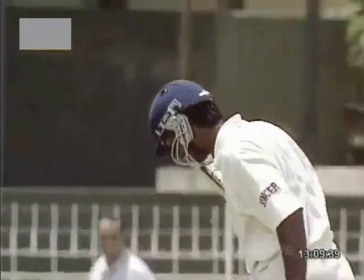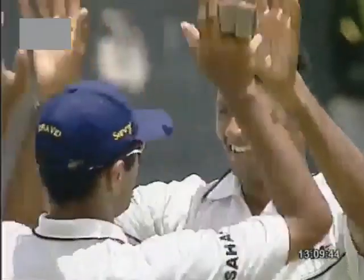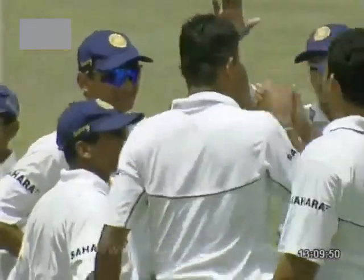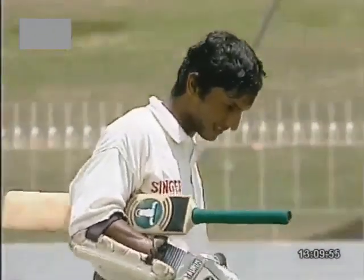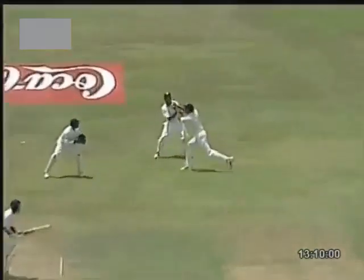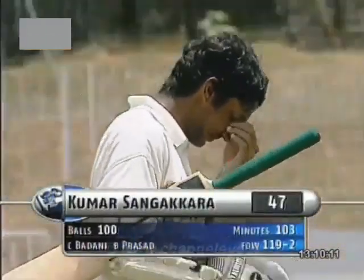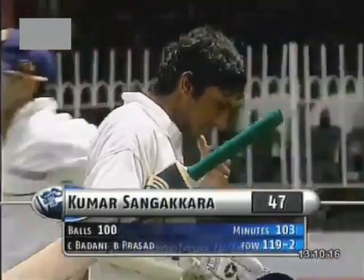Edged and taken. Loose shot outside the off stump. Prasad gets the edge. Badani made it look easy in the slip cordon. An important wicket goes down here — against the run of play. Well, he'd be furious with himself. I think there was just a little bit of extra bounce here from Prasad. He had just bounced on him a little bit. Simple catch — or made to look very simple. At second slip, and the end of another promising innings. Sangakkara 47 and out. And now 119 for two, Sri Lanka.